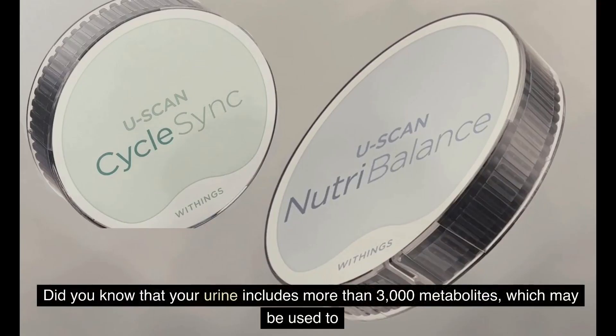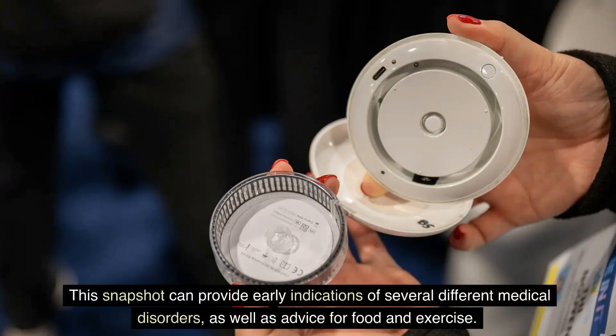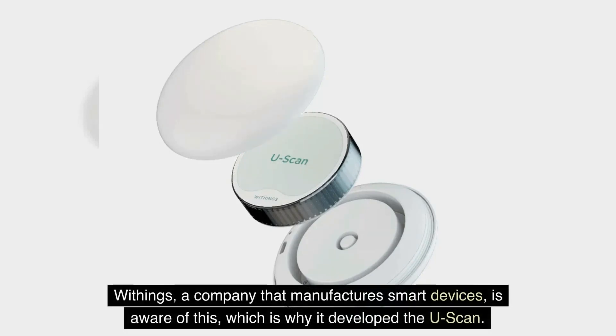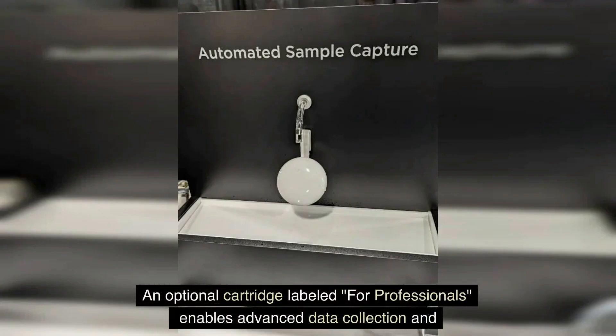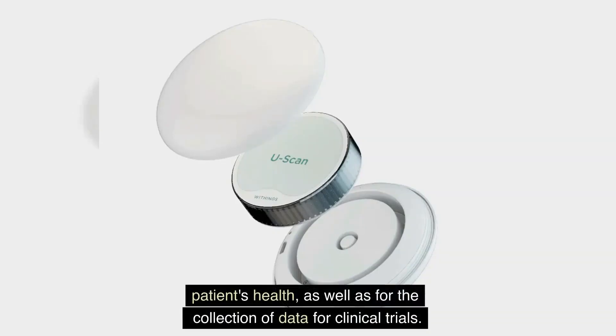Number 6: The U-Scan from Withings. Did you know that your urine includes more than 3,000 metabolites which may be used to build an in-depth snapshot of your health? This snapshot can provide early indications of several different medical disorders as well as advice for food and exercise. Withings developed the U-Scan, advertised as the first hands-free connected home pee lab, designed to be placed in a toilet bowl to collect samples. An optional cartridge for professionals enables advanced data collection and analytics for physicians monitoring patients' health and for clinical trials.